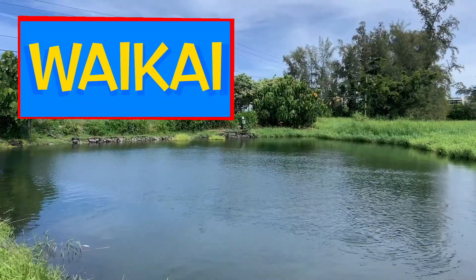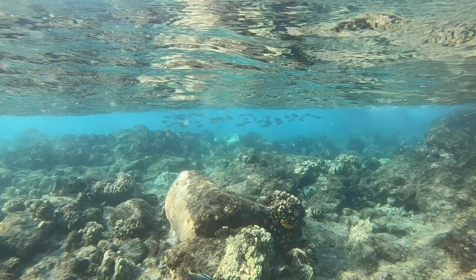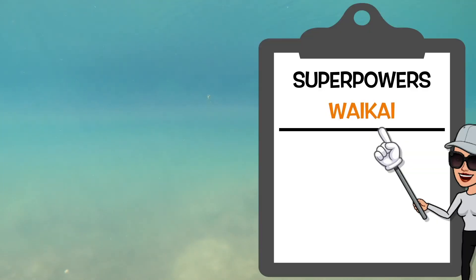You know we're actually in the next of our loko i'a superheroes — the vaikai. Vaikai is one of our most unique superheroes here at the loko i'a. Vaikai? What's vaikai? Vaikai is a mixture of both vai, or fresh water, and kai, or salt water. That is why we call the waters within the loko i'a vaikai.